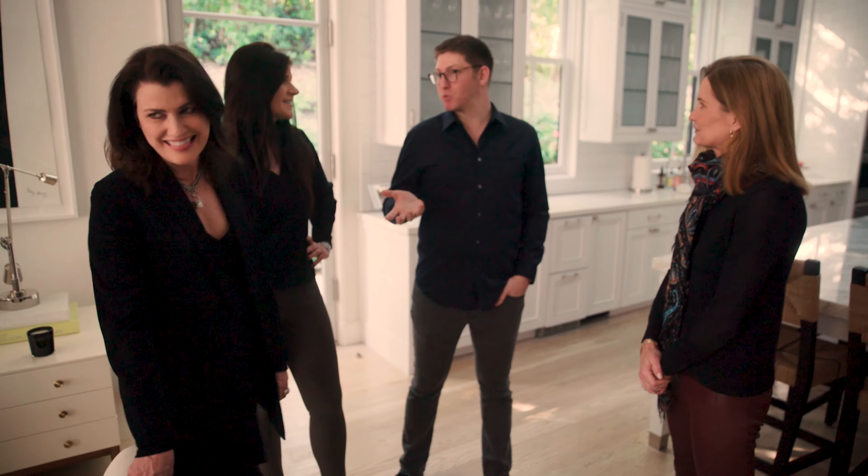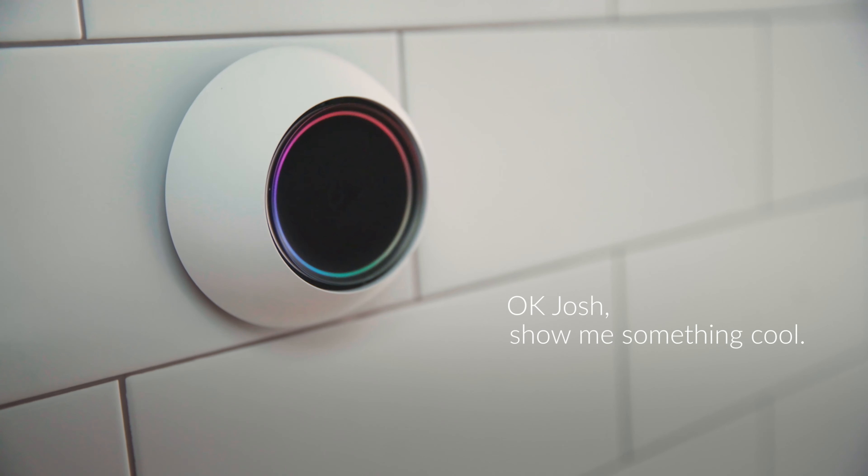There are some other things that are fun to show. Josh is able to talk through to the TV and find content that's streaming across Netflix, YouTube, Hulu, Amazon. That's wonderful — no remote. And you don't have to remember where the content is. Let's do something random. We can say, okay Josh, show me something cool. We'll just let Josh choose.